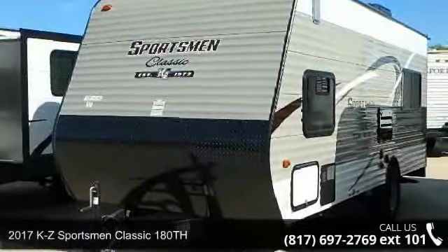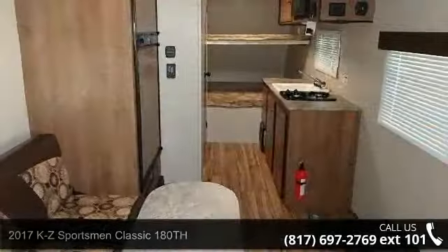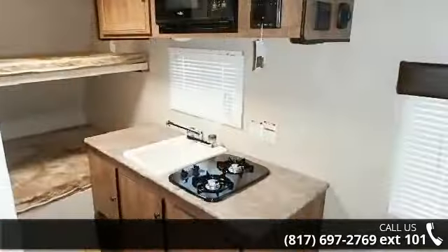Begin an adventure with this 2017 KZ Sportsman Classic 180th. Whether you are planning on vacationing, adventuring or just relaxing, this travel trailer does it all.